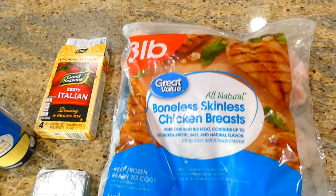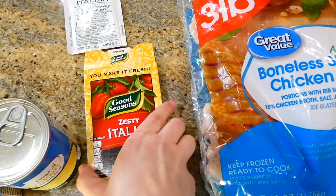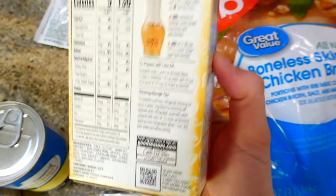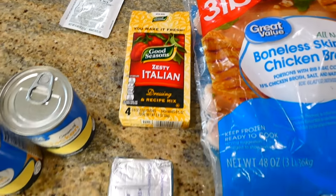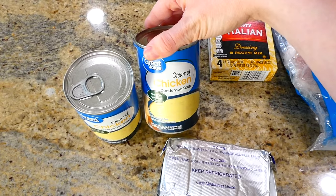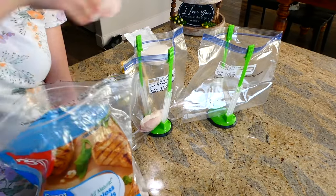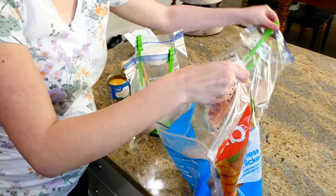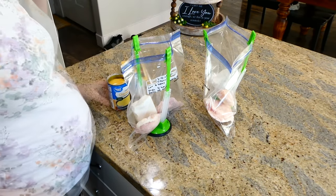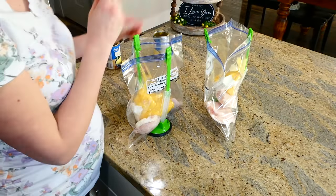Now we're prepping Italian chicken — this recipe is full of flavor. You'll need frozen chicken breasts, a packet of zesty Italian seasoning per bag, eight ounces of cream cheese total, and a can of cream of chicken per bag. In each bag, add a couple of large chicken breasts, four ounces of cream cheese, the can of cream of chicken, and the Italian seasoning packet.